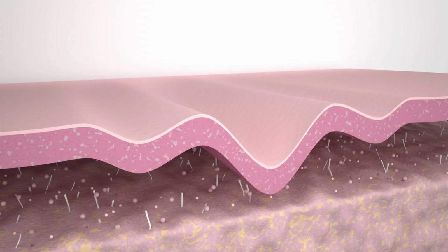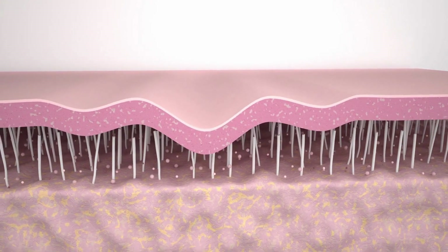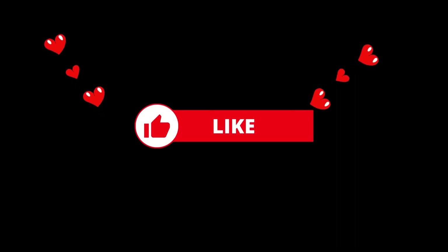Just take a minute to think about what that means. You have Malassezia in your skin — not just on your skin, but actually in your skin. That means those yeast have found ways to dig in past your skin barrier.